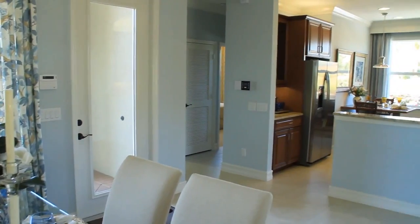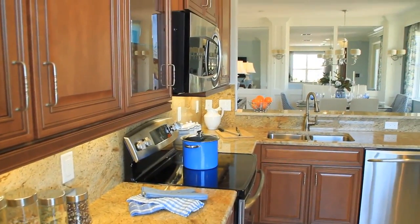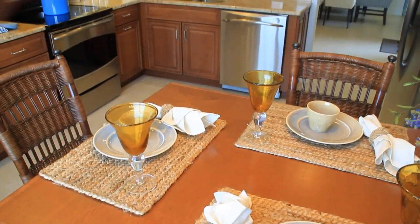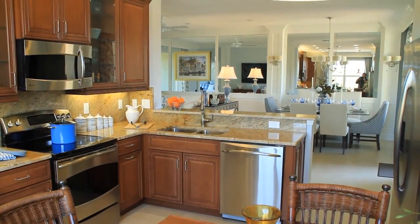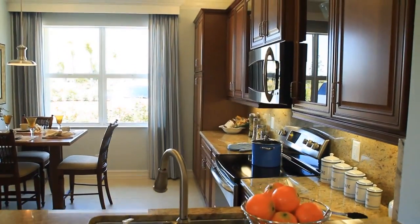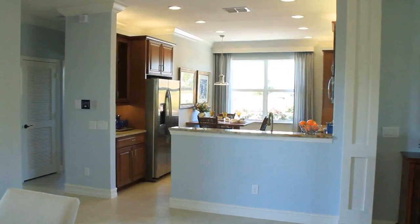Opposite your dining room is a well-appointed kitchen, complete with a lovely casual dining area. The kitchen connects to the dining room by a 42-inch raised counter, perfect for serving and entertaining.